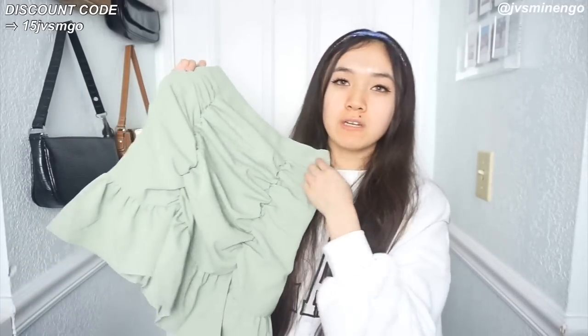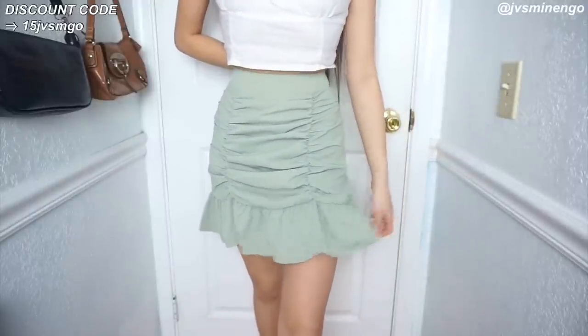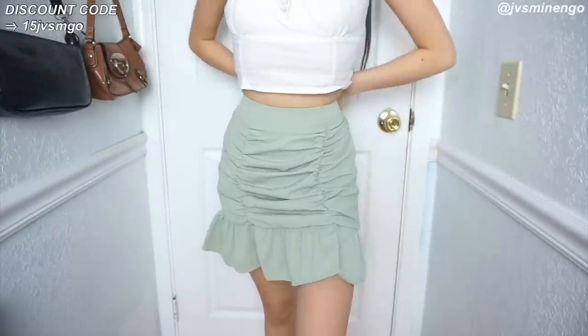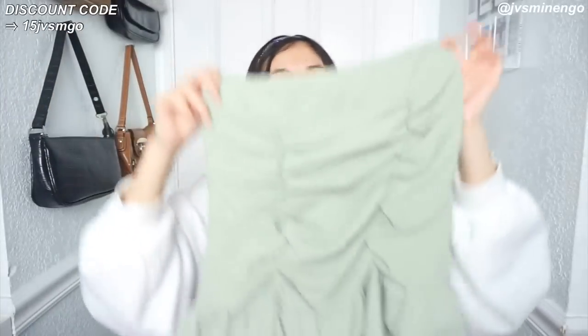The next thing is a pistachio green skirt because I feel like I need more skirts for the summer and spring season. It's kind of like a ruched style skirt - it flows out at the bottom but still hugs your body really nicely. Pistachio green is definitely the color for the season. It's a really nice moody color skirt with a lot of texture - it's not like a basic skirt. Definitely check it out.